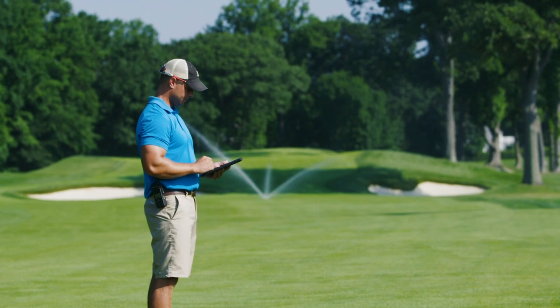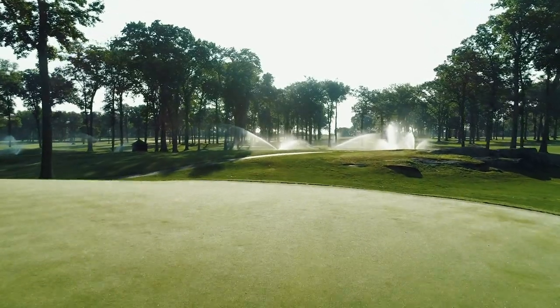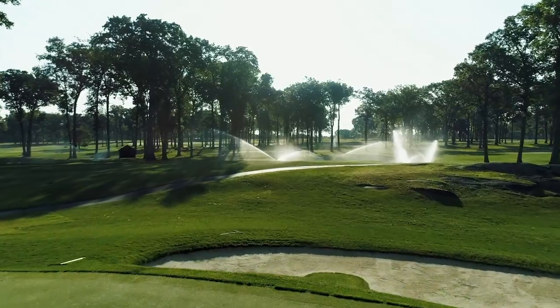We all have iPads. We use MI on a daily basis for multiple different reasons, whether it's watering, creating programs, or checking on heads. It's been great. The real-time communication saves us a lot of time and allows us to be at different areas of the golf course while being reassured that the water is being applied properly.